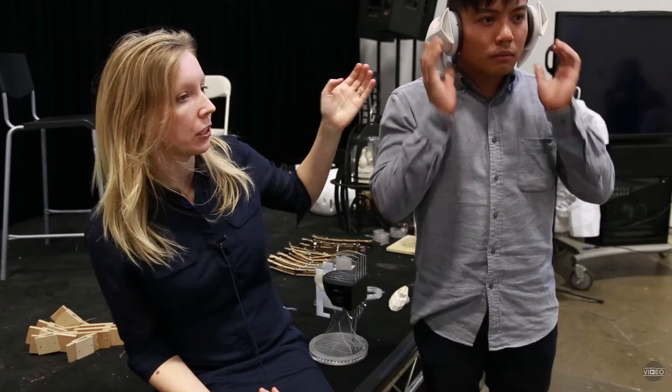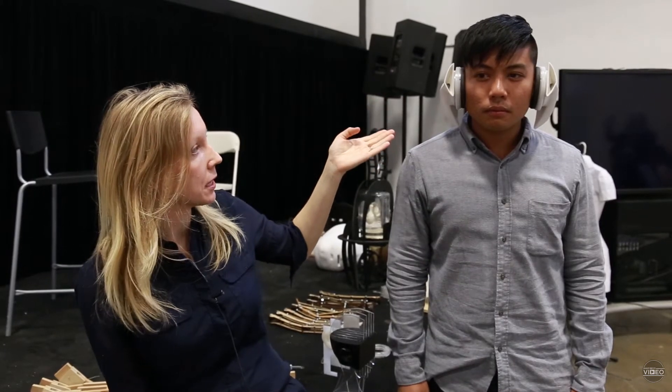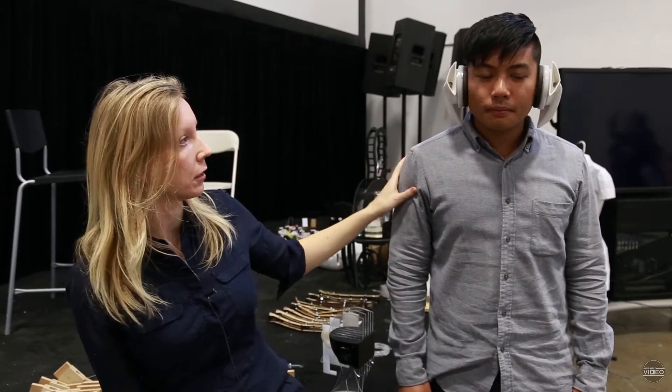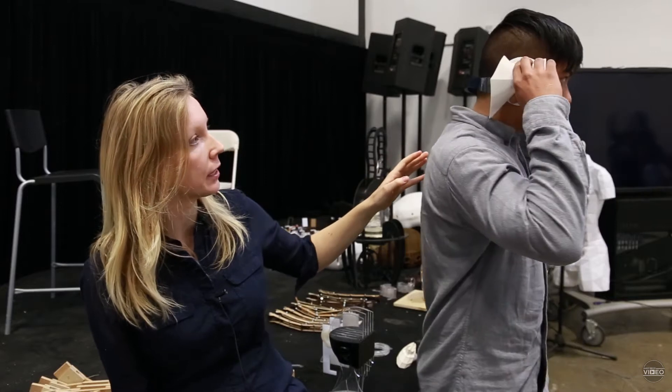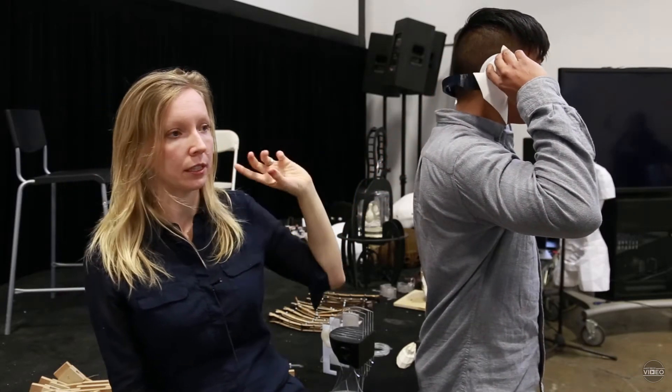We wanted to look at how our ears are always directing hearing forward — this is how our ears are designed. So Richard and his group mates designed a prototype that can actually rotate. There is a larger amplifier that with your hands you can direct the sound.